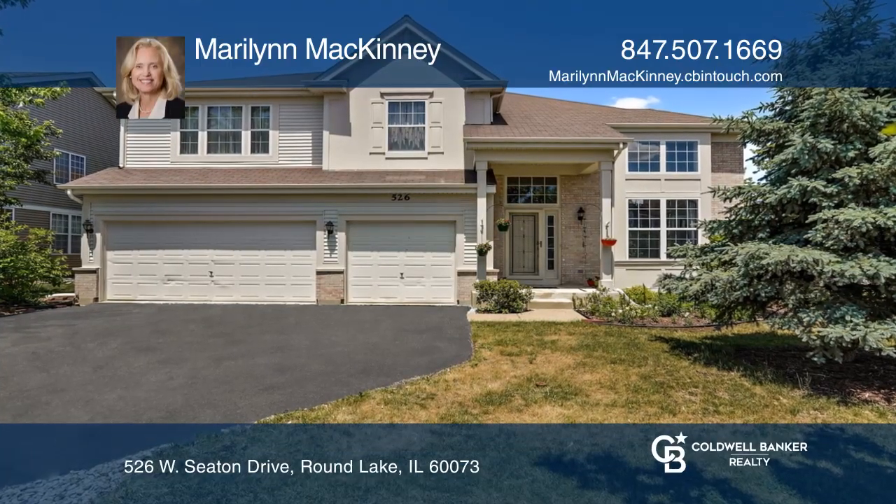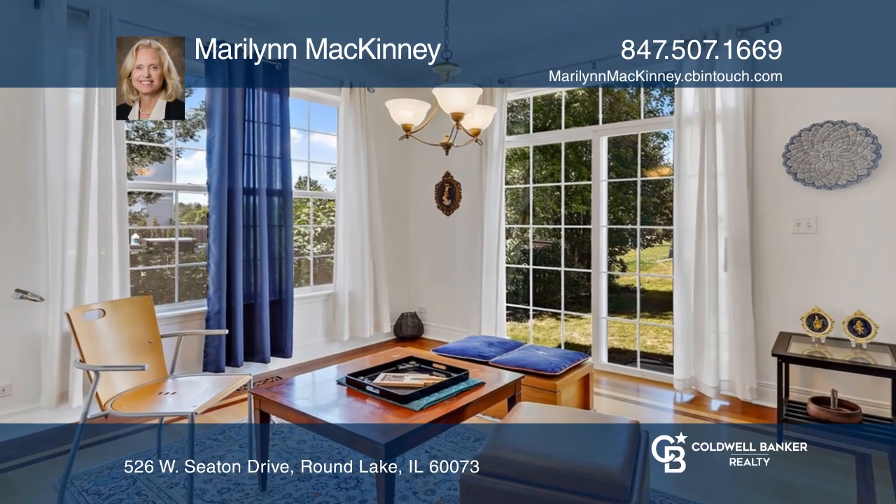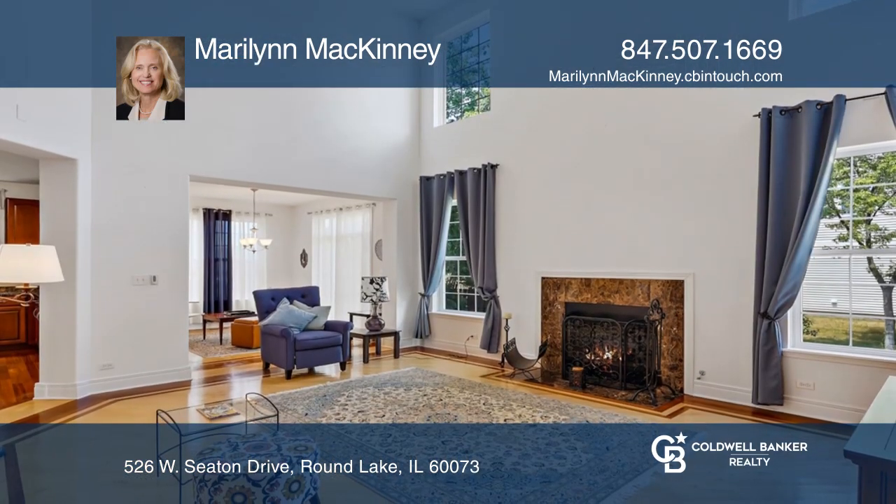This beautiful contemporary home has dramatic soaring ceilings and a light and bright feel. It includes a first floor den and a stunning fireplace in the family room.